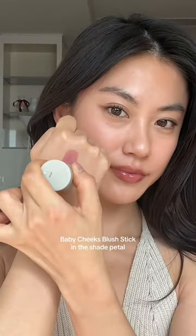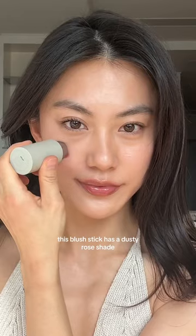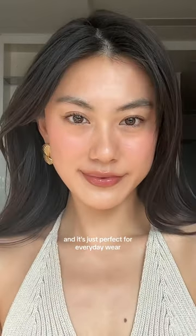Second one is Westmont Atelier Baby Cheeks Blush Stick in the shade Petal. This blush stick has a dusty rose shade that gives your cheeks a rosy glow instantly. You only need to swipe it once for a natural look, and it's just perfect for everyday wear.